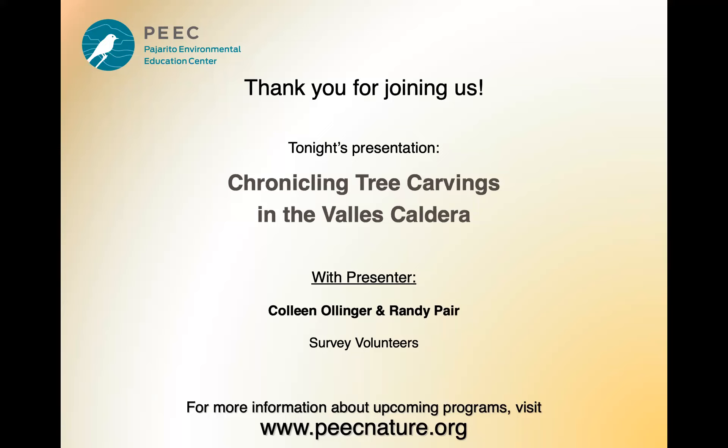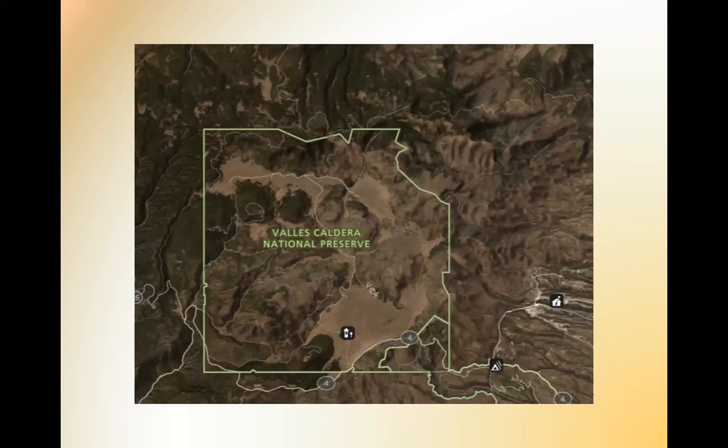I'm going to pass it over to Colleen, who's going to start us off, and I'll monitor the chat for questions. Thank you so much, everyone. We'd like to welcome you all here. It's an ungodly hour to come to a talk when you're all hungry, but we're happy to have you. We would like to share some really nice things that we have found on the preserve through this project.